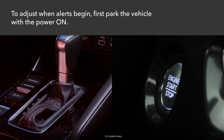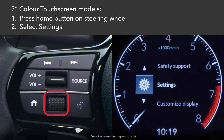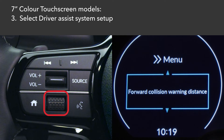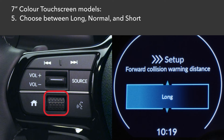First, make sure the vehicle is parked and the power on. On models equipped with a 7-inch color touchscreen, press the home button on the left of the steering wheel, roll the selector wheel to select Settings in the instrument cluster, and press in. Select Driver Assist System Setup, then select Forward Collision Warning Distance. Then select your choice from among long — when your vehicle is still farther from the obstacle — normal, the default setting, or short — when you're closer to the obstacle — and push in.